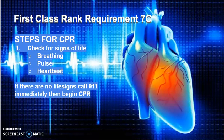Steps for CPR. First, check for signs of life. A person who is breathing doesn't need CPR. If they're breathing, they have a pulse or a heartbeat, they don't need CPR. But if they don't have those three things, then there are no life signs. Call 911 immediately and begin CPR.